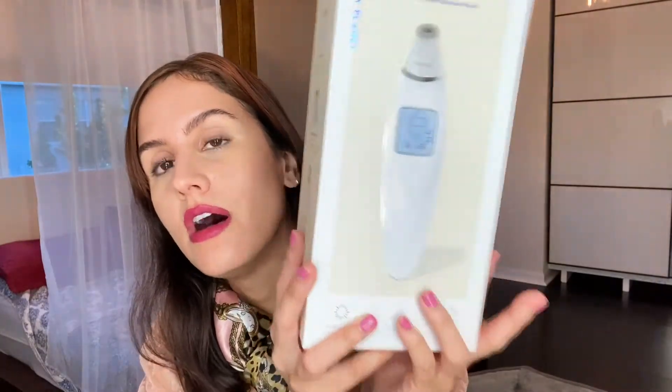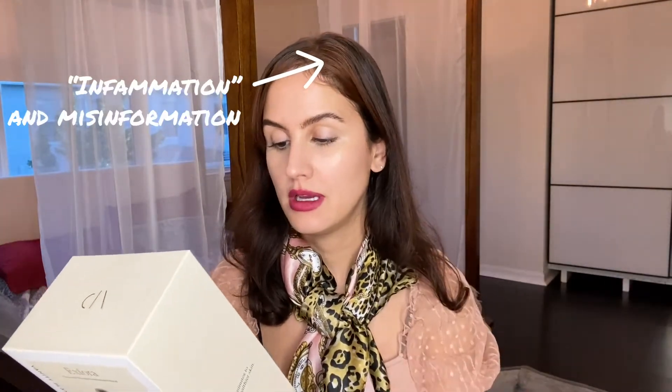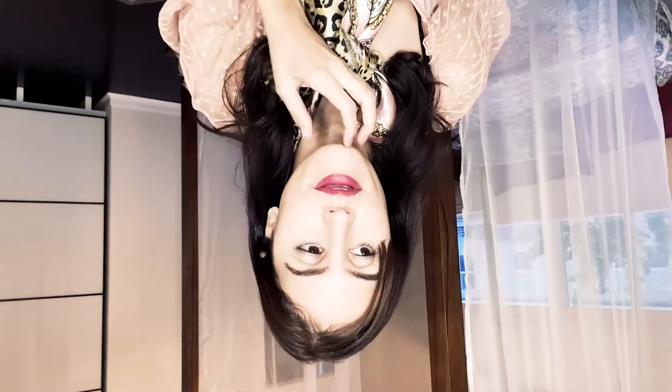I got this off Vanity Planet on sale, and it's supposed to help with fine lines, inflammation, and really absorb your skin care. This is the facial steamer, and it's supposed to be a really good one — it has very good reviews off Vanity Planet. And it's actually really cute because it's pink and it makes me feel good.